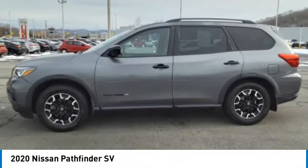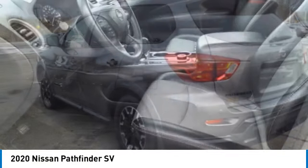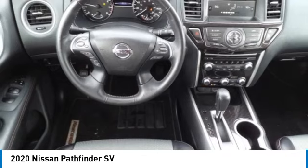Come test drive the 2020 Pathfinder. The Pathfinder has a premium interior with three rows of seating for up to seven passengers, as well as versatile seating and cargo configurations. This SUV appeals to both truck lovers and car lovers.